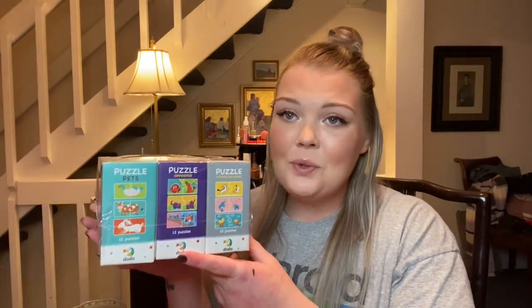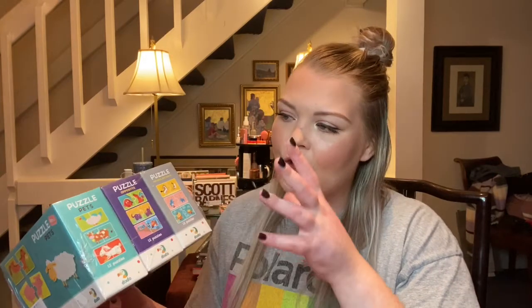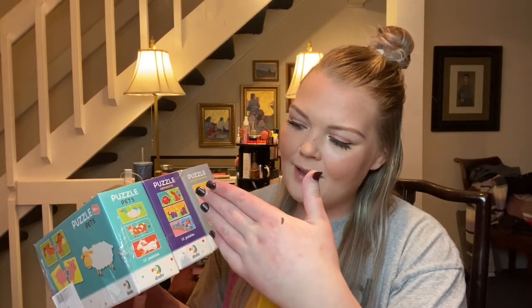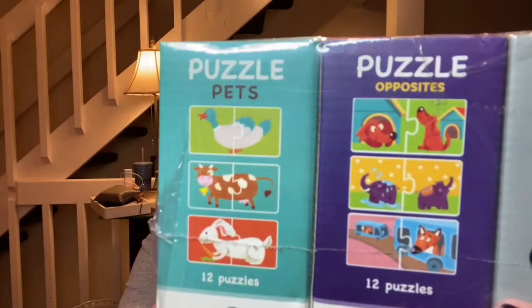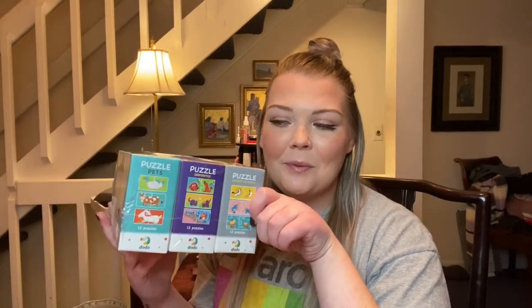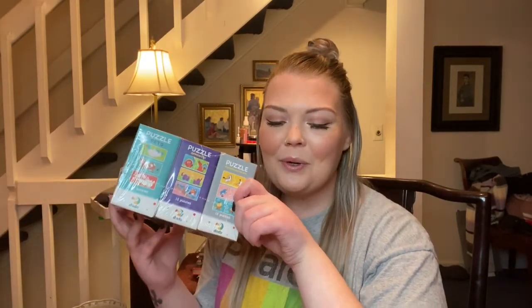I actually got two sets of these — they were only $12 and they are puzzles. One set is different animals, one is like opposites with a mirrored effect, and one is mothers and babies — big owl little owl, big elephant little elephant, big zebra little zebra. They're just little two-piece puzzles, not too hard, but showing them how to put things together. Now we're done with the toddler stuff — we can move on to a little more beauty.